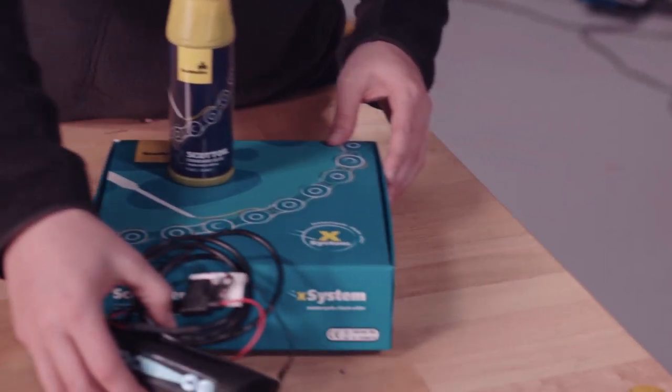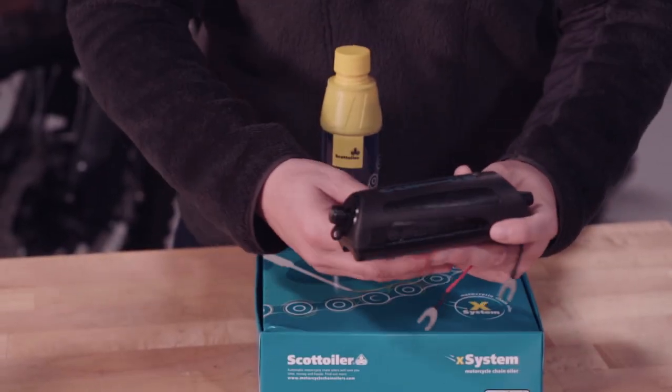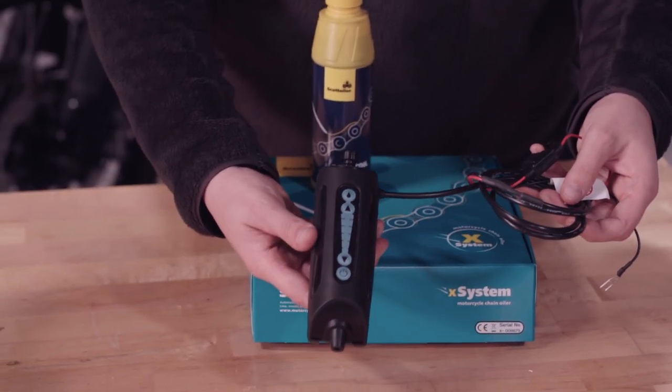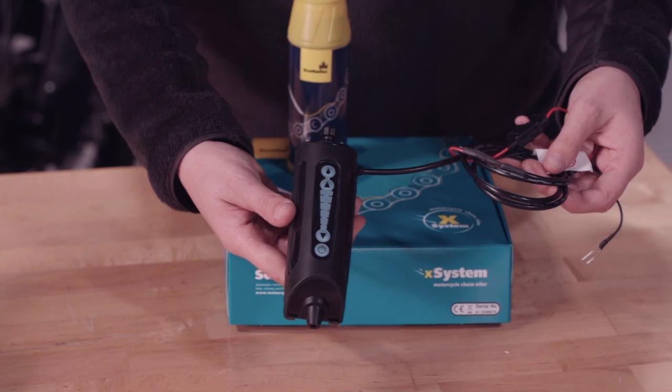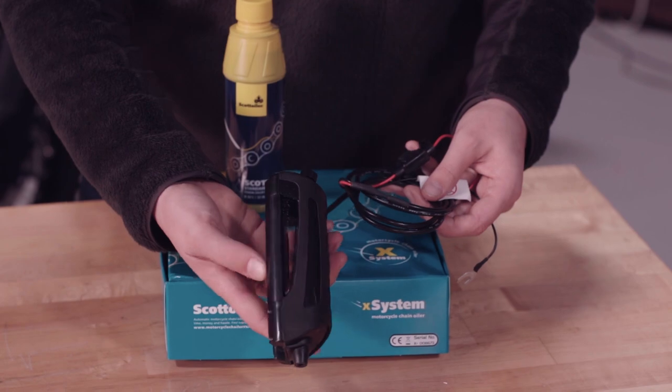If your gift list includes someone who puts a lot of miles on their chain-driven bike, then the Scott Oiler X-System automatic chain oiler will likely be their favorite gift this year. With an adjustable drip of oil, the chain will stay clean and lubricated mile after mile, extending the life of the chain tenfold. With the Scott Oiler, fewer chain adjustments will be needed and less time will be spent cleaning and lubricating the chain, meaning your motorcyclist will spend more time riding and less time in the garage.